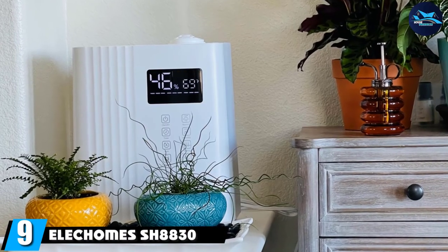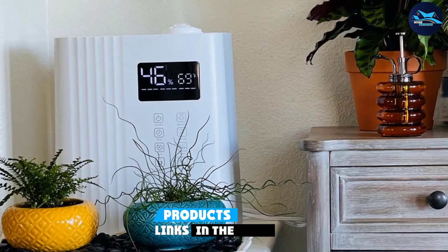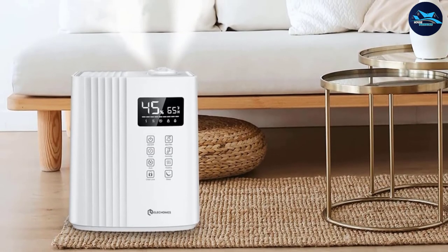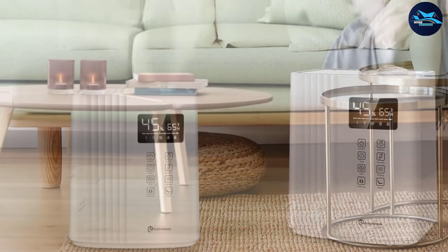At number nine, we have the Electrolux 1830 humidifier. It can cover 861 square feet, making it an ideal choice for large rooms. The large water tank holds up to 72 hours worth of mist, which can be either warm or cool depending on the season.